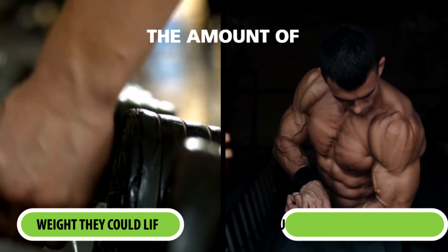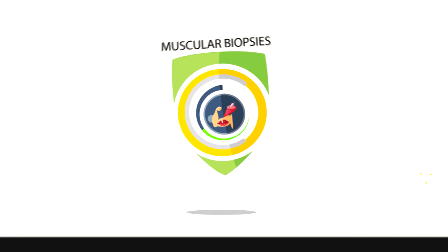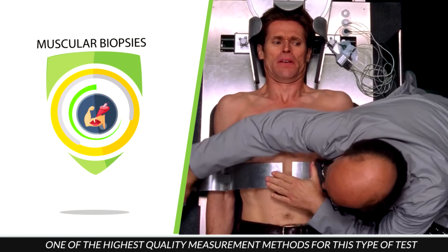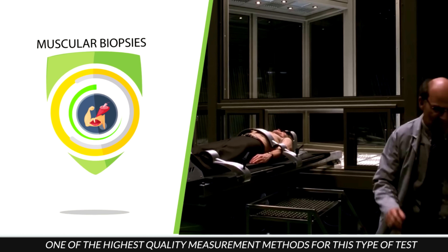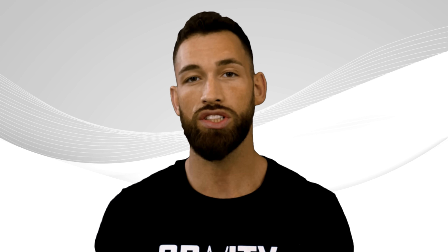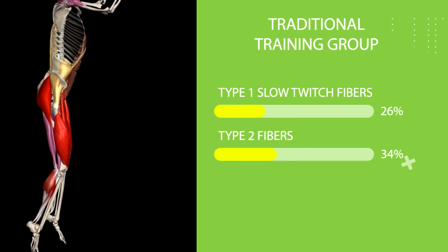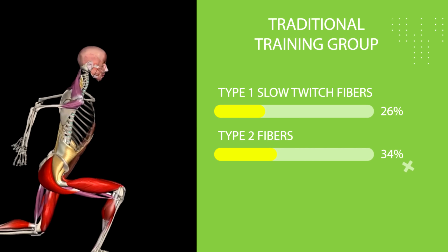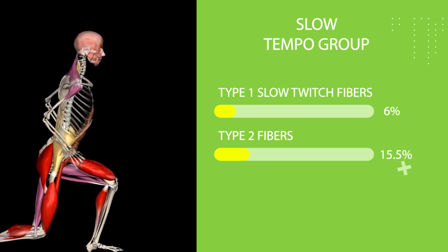Both groups aimed to progress as fast as they could in the amount of weight they could lift and the amount of muscle they could grow, which was measured through muscular biopsies — considered one of the highest quality measurement methods for this type of test. At the end of the study, the traditional training group increased their cross-sectional area of leg muscle fibers by 26% in type one slow-twitch fibers and 34% in type two fibers. Meanwhile, the slow tempo group only increased by 6% in type one and 15.5% in type two.